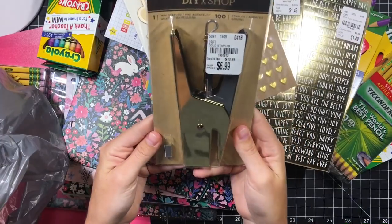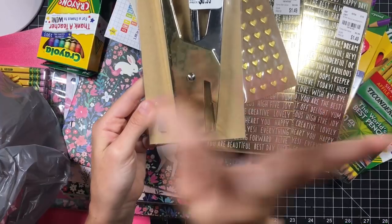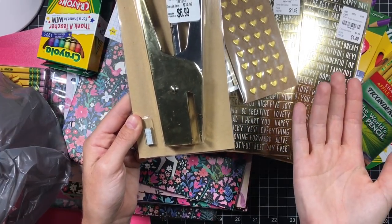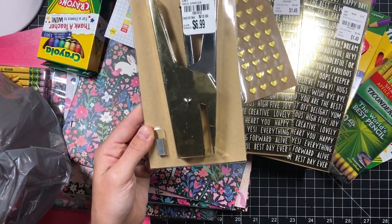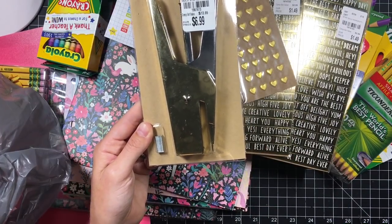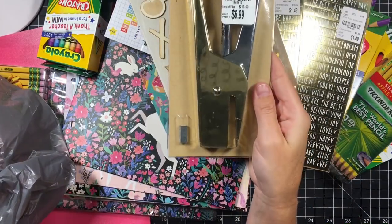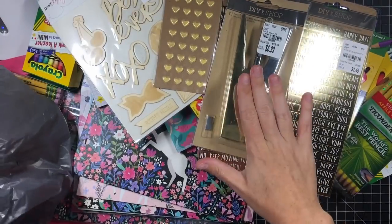Then I got this tiny stapler. I have the Tim Holtz tiny attacher but I cannot find it. I cleaned my room and I just don't know where the heck it went — it like disappears, it's so tiny. I honestly think it accidentally got thrown in the trash, so it's long gone. I got this cute gold one for $6.99. It's the little baby tiny staples and I love that it's gold.